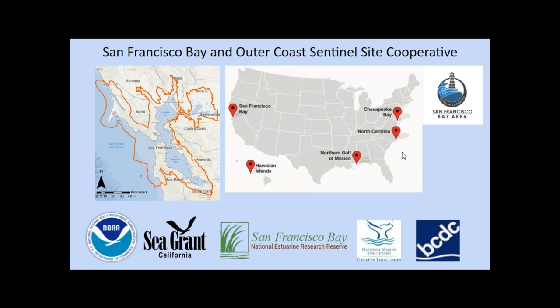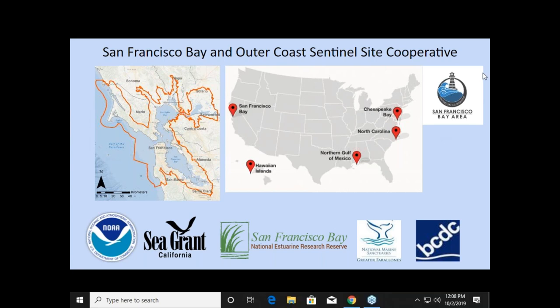I want to take a brief minute to explain what the San Francisco Bay and Outer Coast Sentinel Site Cooperative is. The cooperative here in the San Francisco Bay Area is one of five cooperatives nationally, and my program focuses on the San Francisco Bay region. The cooperative is a small NOAA-funded program focusing on sea level rise and coastal resilience. I also directly partner with California Sea Grant, so my program also works along the California coast. My other direct partners are the NOAA Office for Coastal Management, the San Francisco Bay National Estuarine Research Reserve, the Bay Conservation and Development Commission, and the Greater Farallones National Marine Sanctuary.